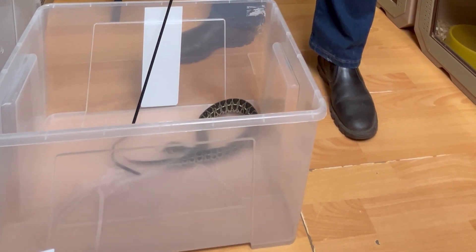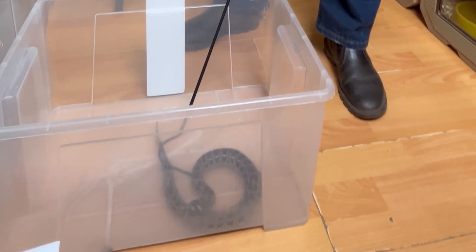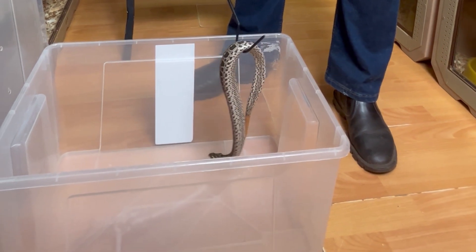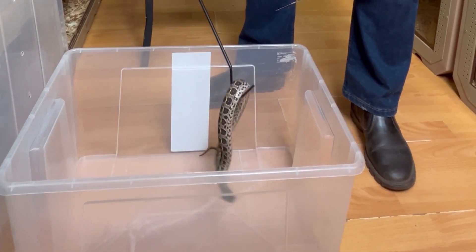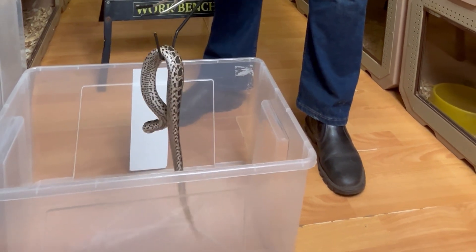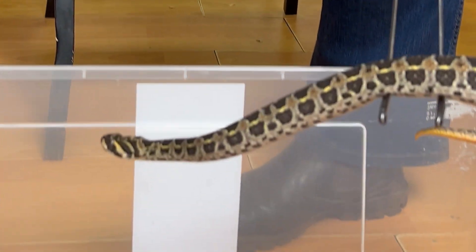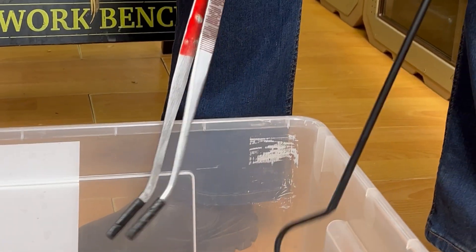A young mother was bitten — a 32-year-old lady bitten by one of these vipers. Within two minutes she was unconscious and never regained consciousness again. It may have been an anaphylactic reaction from the venom, but the doctor's conclusion was that this person died from a tremendous drop in blood pressure.